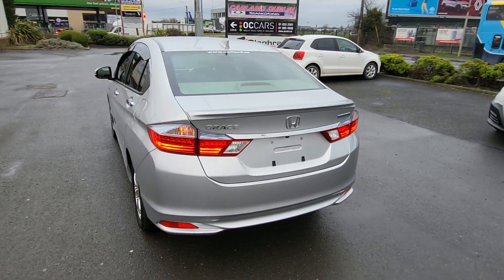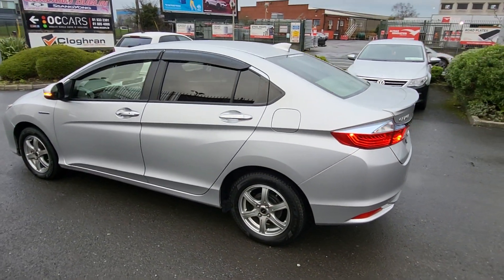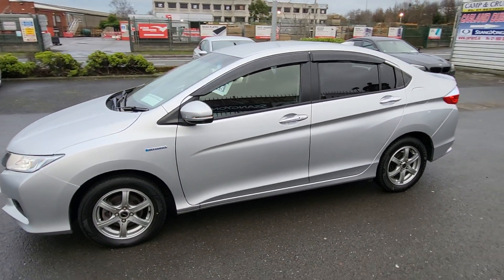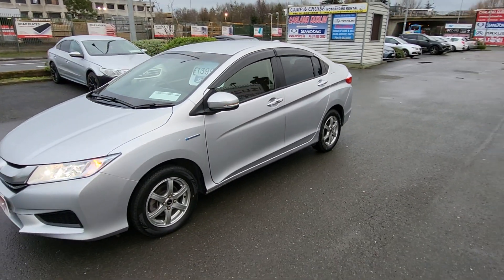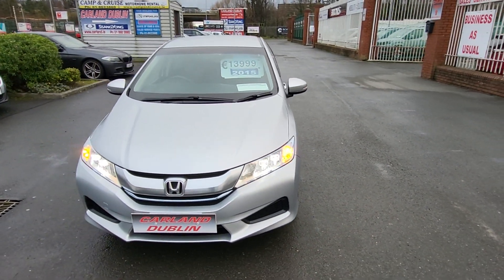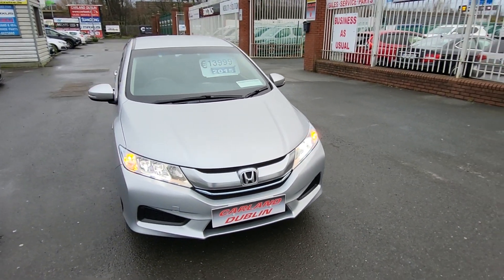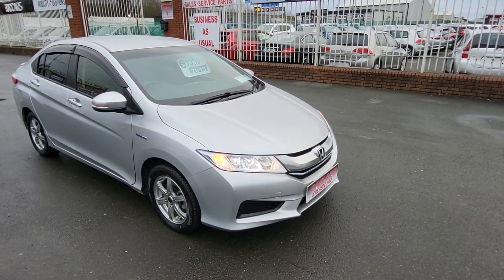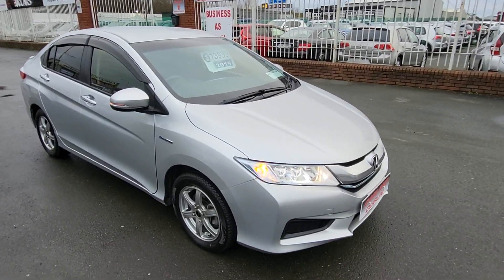It comes with two years warranty, fully serviced, fully validated, brand new NCT for two years, and low mileage — just 65,000 kilometres. It's here for €13,999. Finance is available — fly online to our website carland.ie, click into the menu bar, apply for finance, fill in your information, and I'll have an answer within a couple of hours.